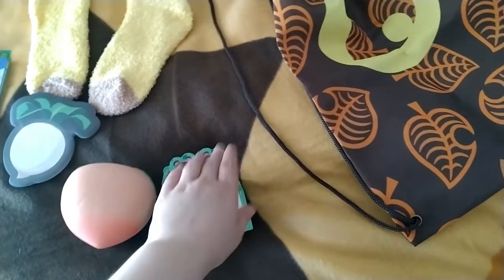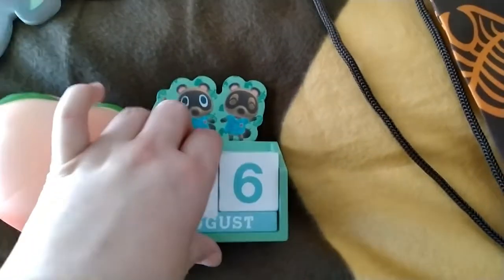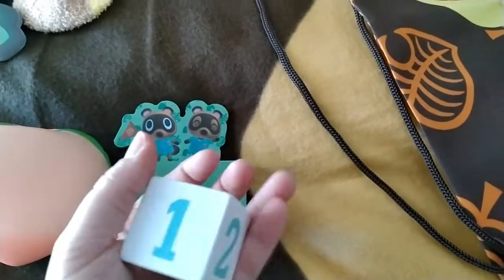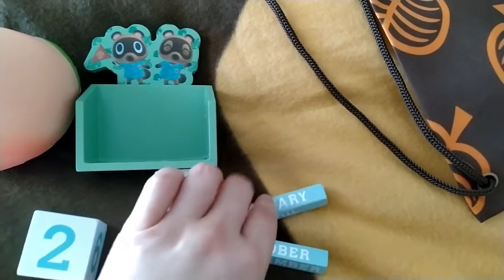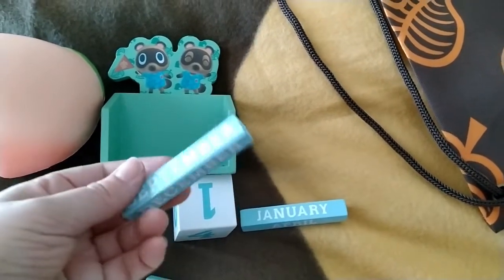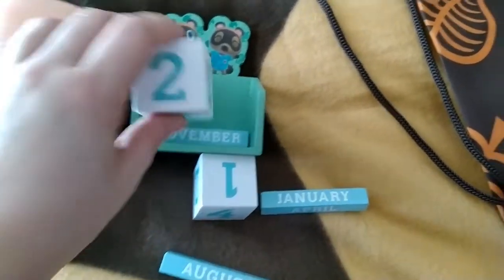It's apparently the 56th of August right now, so you can see how small that little calendar is. It's just a nice wooden block calendar where you change it every day, which is nice.